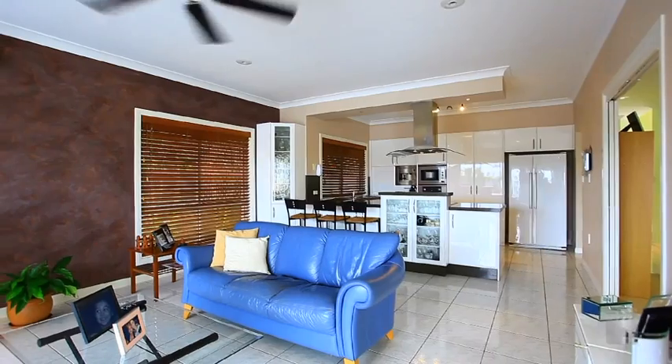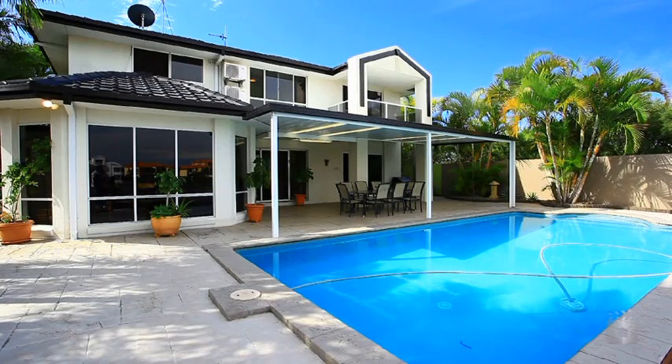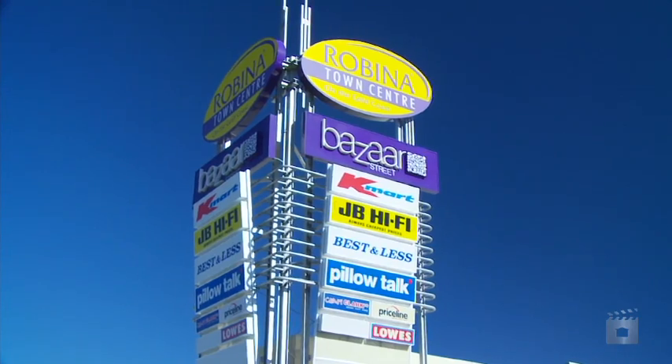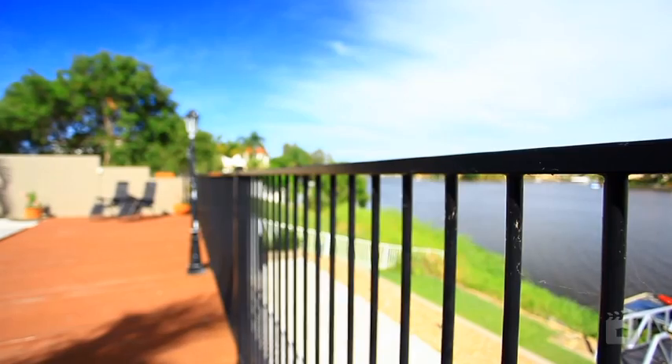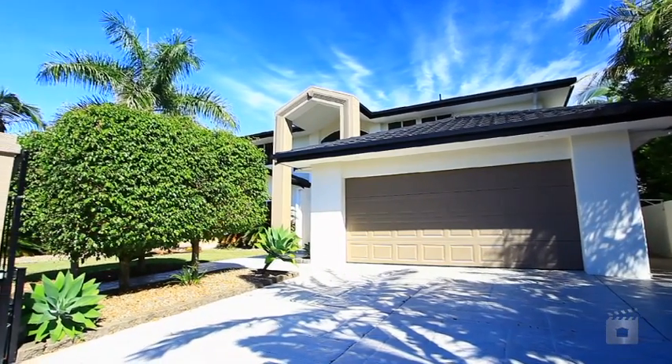All this and also the added convenience of being in a very central location — only a five minute drive away from the Broadbeach beaches or Robina shopping centre. This has got to be Gold Coast easy living at its absolute finest. Put this on your must inspect list.